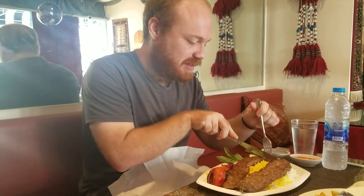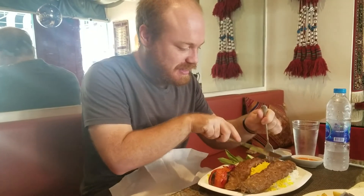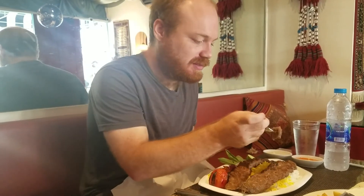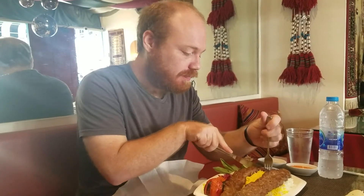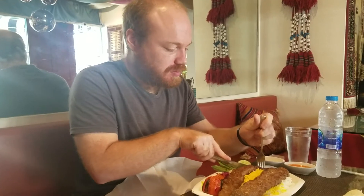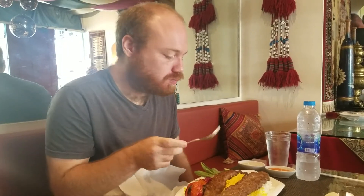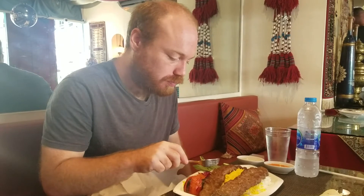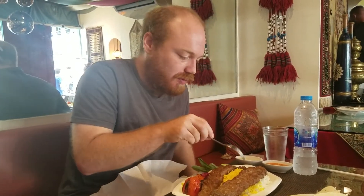Alright guys, I'm gonna go ahead and try a piece of this by itself. Oh man, this lamb is so juicy. Nice flavorful meat - the lamb is nice and tender, it breaks apart in your mouth. So amazing. I don't even need the knife, I think I can just cut it with a fork.